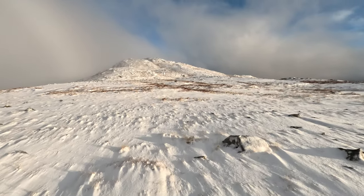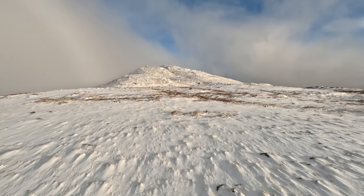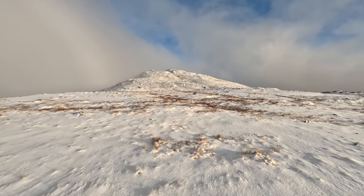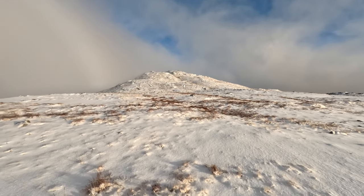I wish I could tell you that that was the summit, but it's not — it's a false summit, and there is a 100 metre drop at the other side.